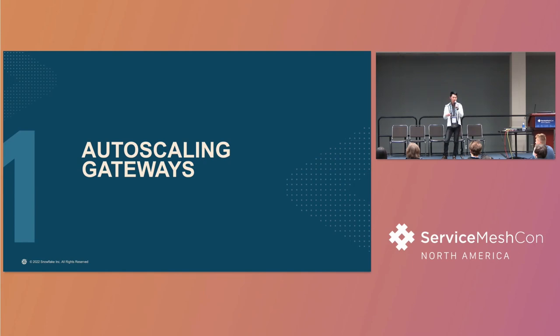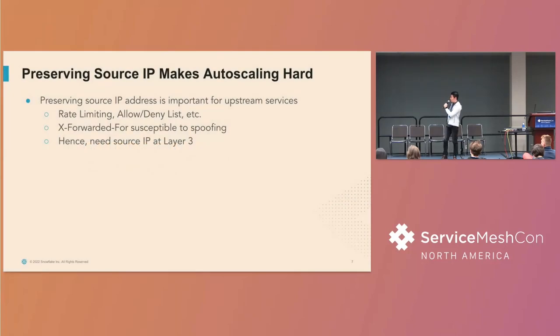Now I want to dive into the service mesh adoption story, beginning with autoscaling the ingress gateway. Obviously you want to autoscale your ingress gateway because traffic is pretty much unpredictable, and during nights and weekends traffic is relatively small, so you want to save money by autoscaling. But I want to tell you why it is more than just slapping a Horizontal Pod Autoscaler setting on your ingress gateway and calling it a day. The reason is because we want to preserve the source IP address at layer three. Preserving the source IP is important for rate limiting and allow-list policy enforcement. The X-Forwarded-For HTTP header is susceptible to spoofing, and we also have TCP services that don't speak HTTP, so we want the IP address at layer three.